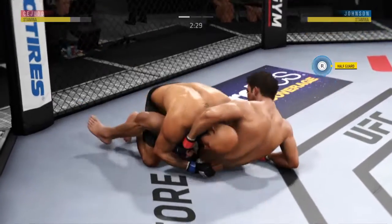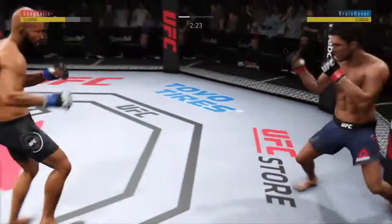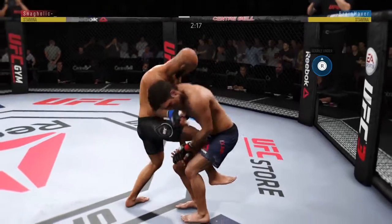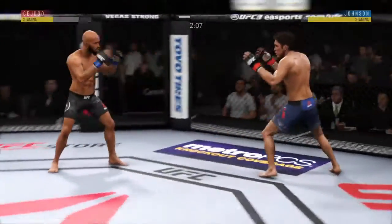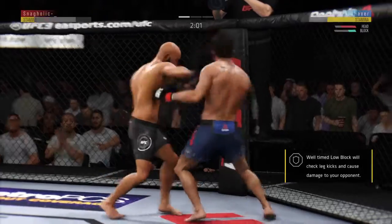Excellent movement here on the ground. Cejudo gets back up again, nicely done. And here he goes again — excellent movement on the ground, always trying to better his position. Cejudo gets back up again. Look at that nasty jab — he's feeling it now.